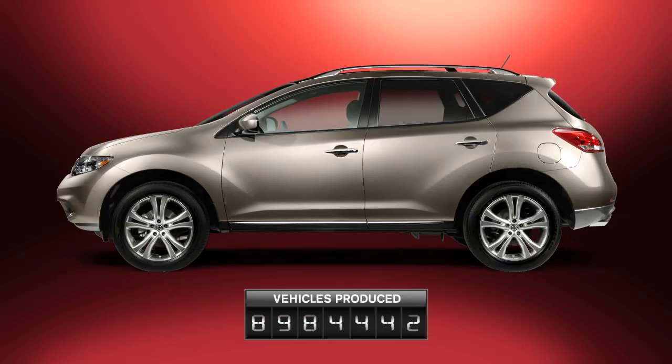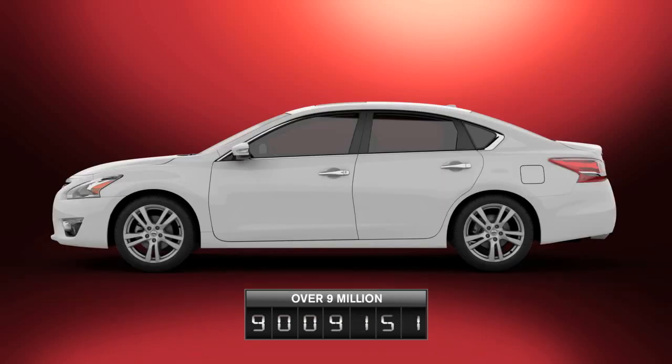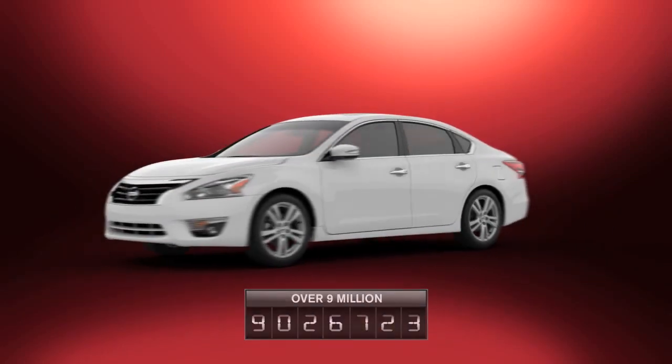As a result, our newest CVTs are setting the benchmark for automatic transmissions with amazingly smooth power and outstanding fuel efficiency.